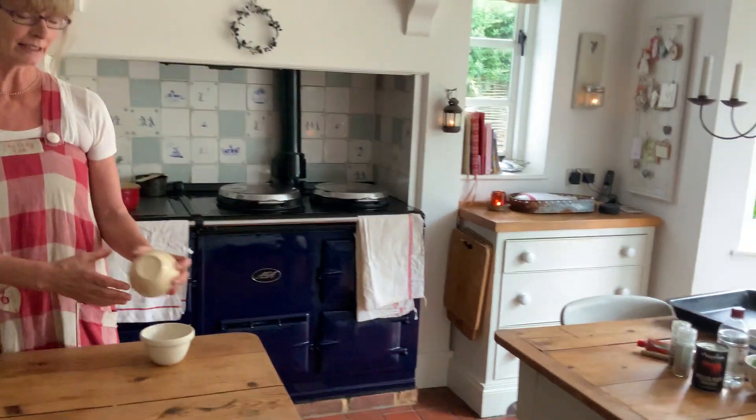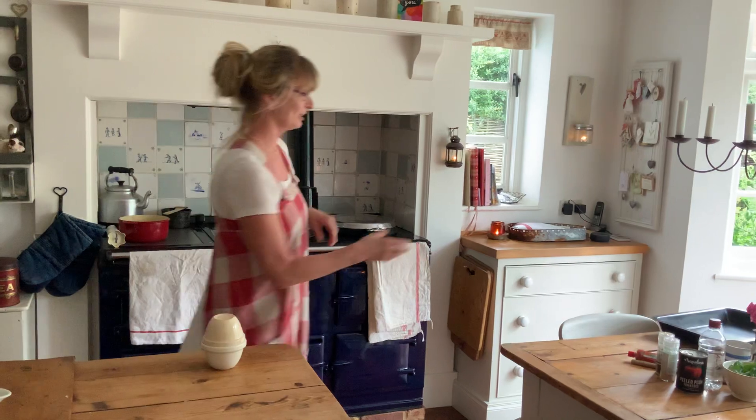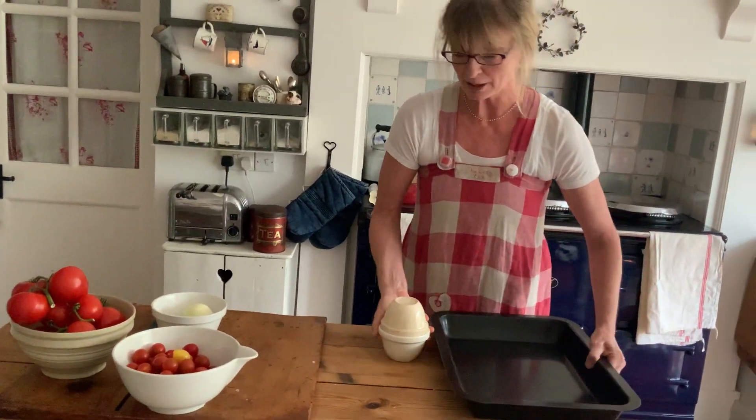So what we're going to do is a roasted tomato soup. Very simple — you only need a few ingredients. You need tomatoes, onions, garlic if you like, salt and pepper, a little bit of sugar, and that is it. Just find a roasting pan. If you don't have fresh tomatoes, tinned tomatoes work just as well. Onions are a big thing so you do need your onions.